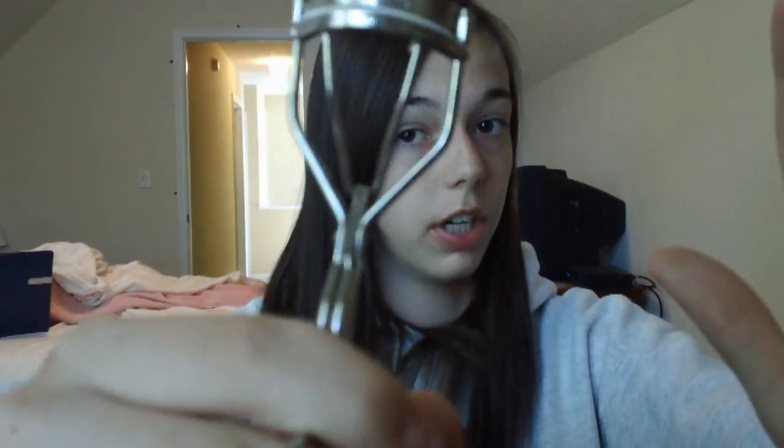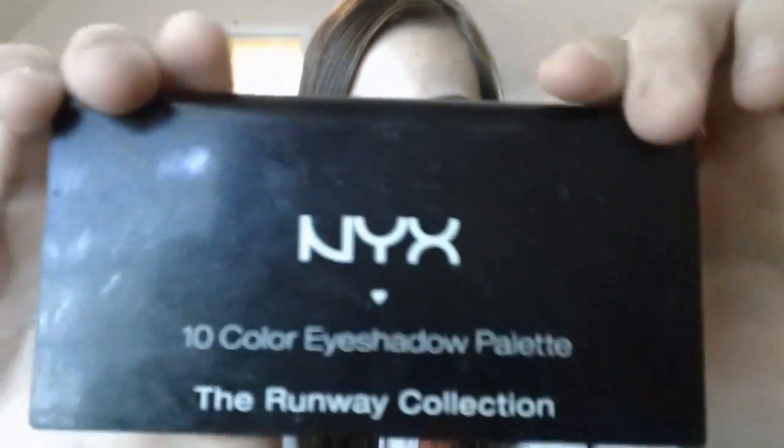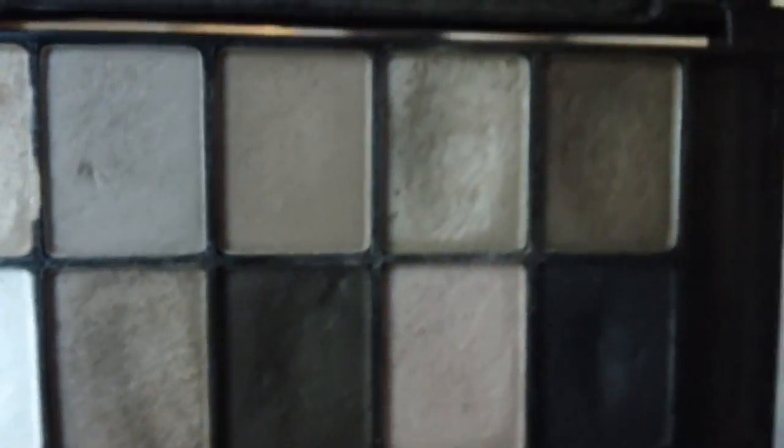Then just a drugstore brush, like a flat tip shader brush or whatever. And then an angled brush, like this. Then an eyelash curler — makes your eyelashes a lot longer. The NYX eyeshadow palette, Champagne and Caviar it says. Here are all the colors — it's really natural, kind of, sort of. Those are all the colors it comes with.